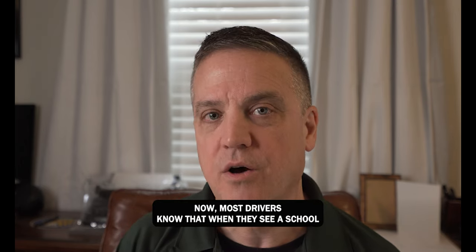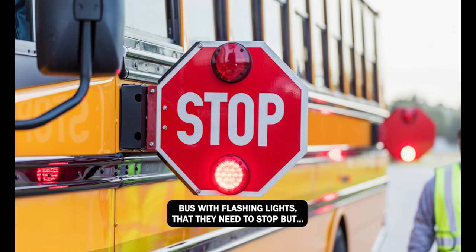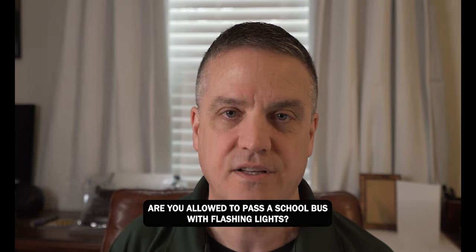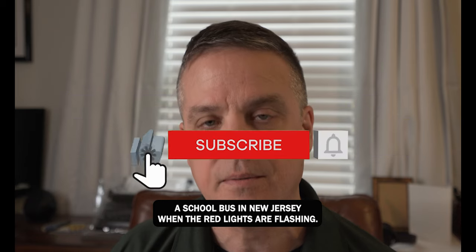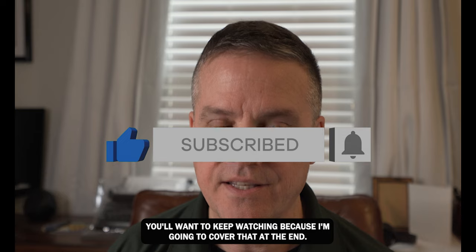Most drivers know that when they see a school bus with flashing lights they need to stop, but how far away do you need to be and under what conditions are you allowed to pass a school bus with flashing lights? If you're curious about the penalties for passing a school bus in New Jersey when the red lights are flashing, stay tuned — I'm going to cover that at the end.